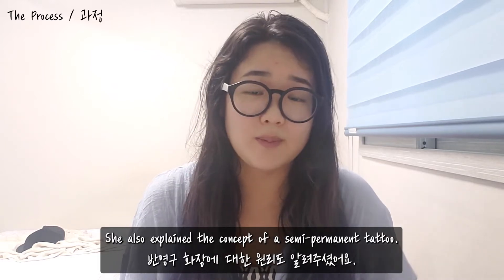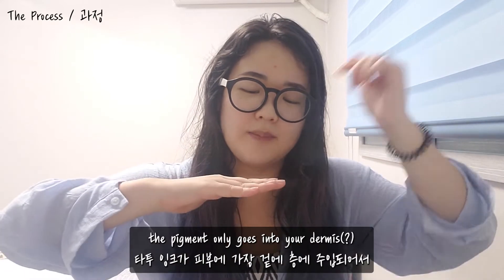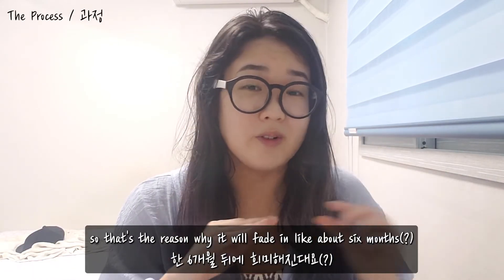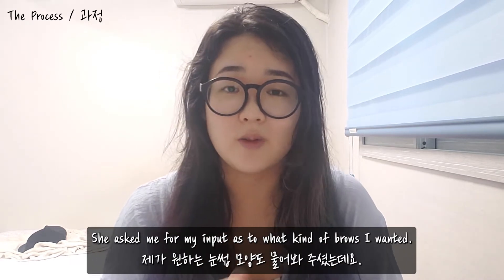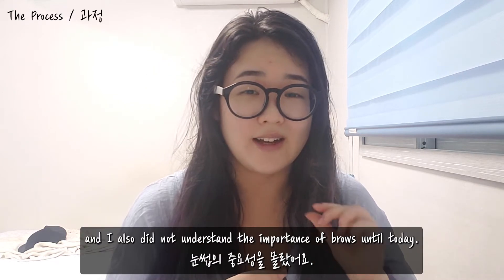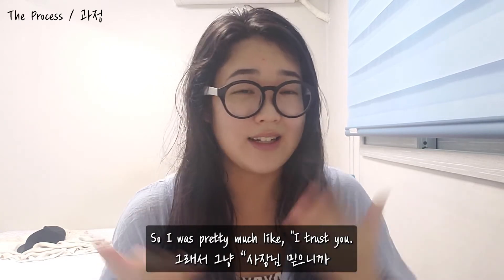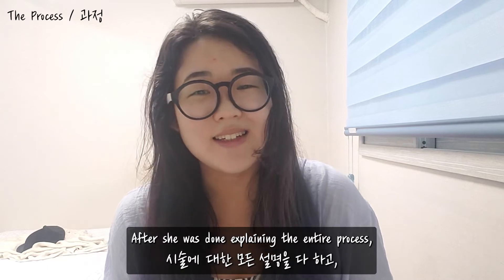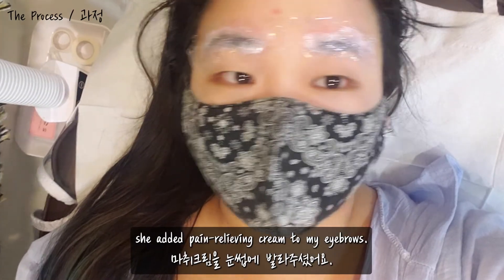She also explained the concept of a semi-permanent tattoo. Pretty much the pigment only goes into your dermis, which is the reason why it will fade in about six months. She asked me for my input as to what kind of brows I wanted. I don't know how to do makeup, so I was pretty much like, 'I trust you — please do whatever you think would fit my face.'